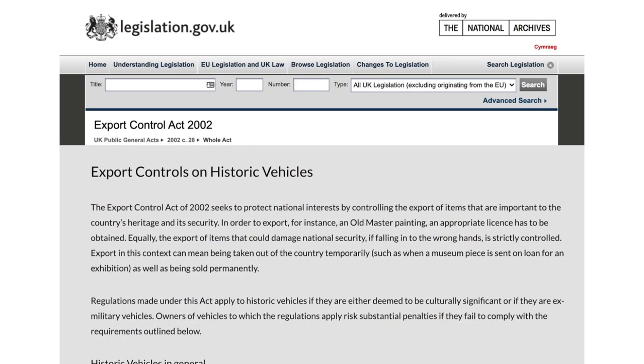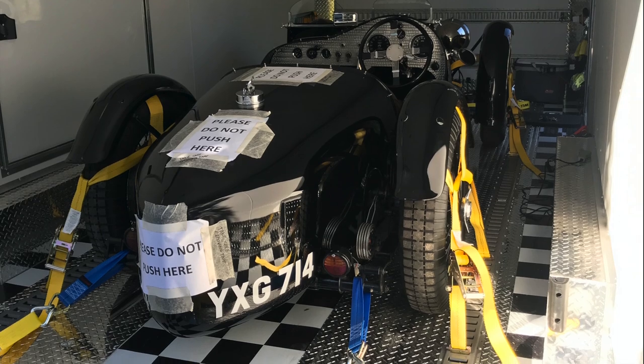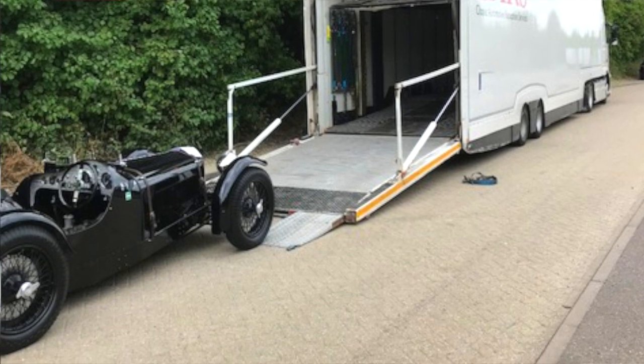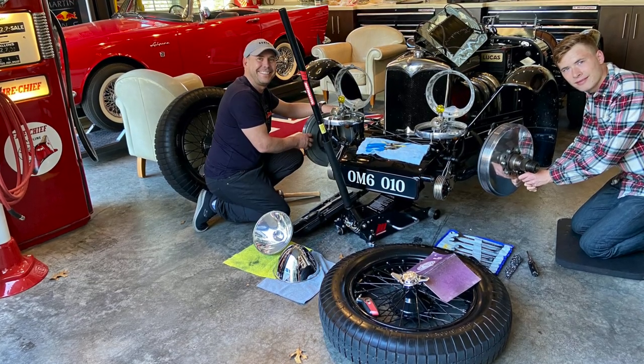I worked with the seller and the company he had brokered the car through, and through multiple conversations, a decision was made to purchase the car and import it to Canada. I was surprised to hear of an unanticipated delay by the UK government, as they wanted to review the purchase and ensure the car didn't hold value from a heritage perspective. They stopped the export for a period of time until they finished their review and then released it. Once I got my hands on it, there wasn't a lot of work to do — just a slow, methodical process of dismantling, rebuilding, and fine-tuning the basic maintenance.